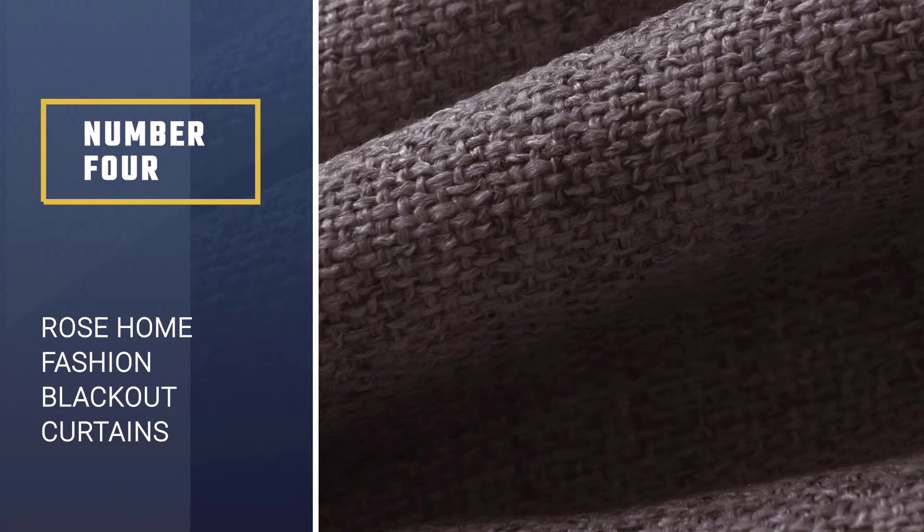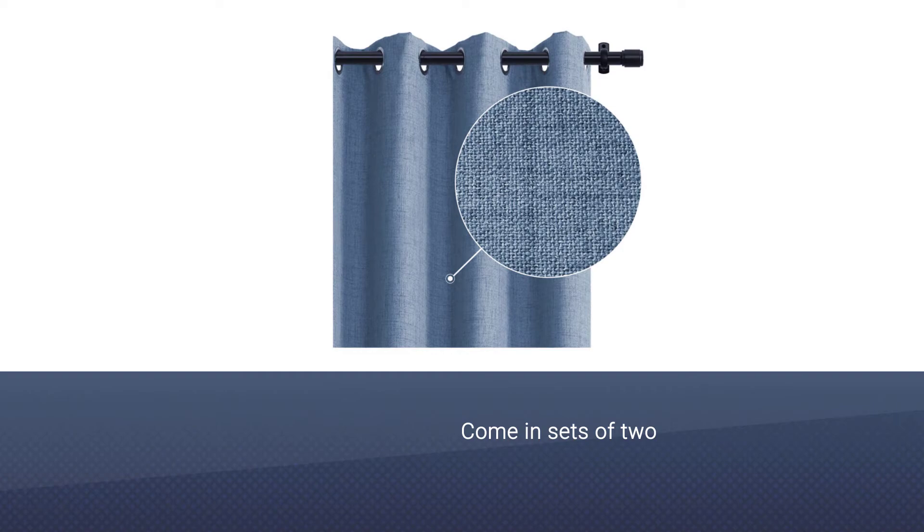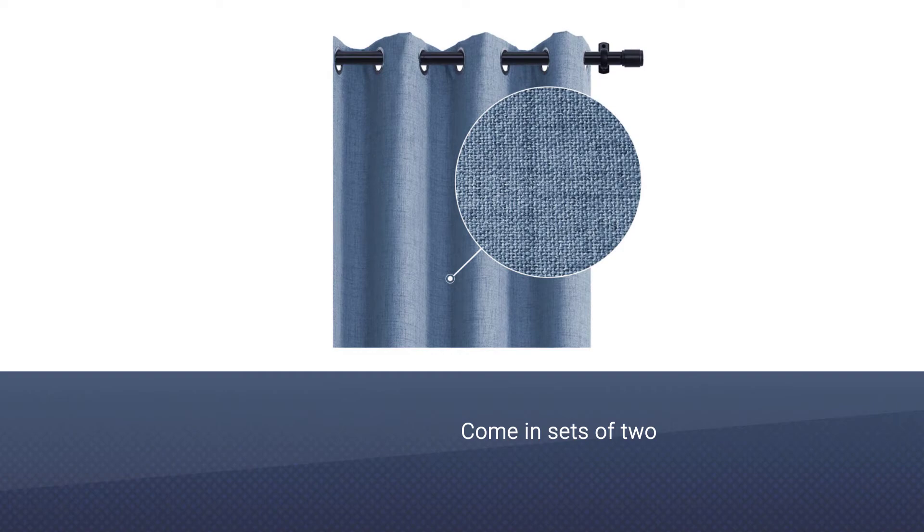Number 4. Rose Home Fashion Blackout Curtains. The Rose Home Fashion textured blackout curtains offer the same lived-in look for less. The curtains come in sets of 2 and are available in 4 neutral hues — beige, chocolate, grey, and natural — as well as a handful of widths and lengths. Each panel is outfitted with 8 silver grommets which make them a cinch to hang.